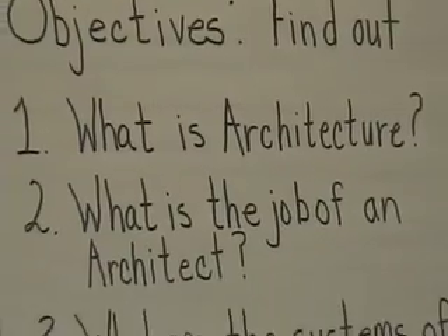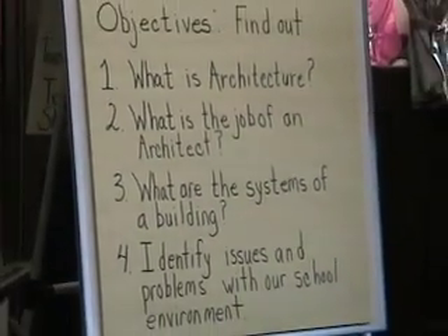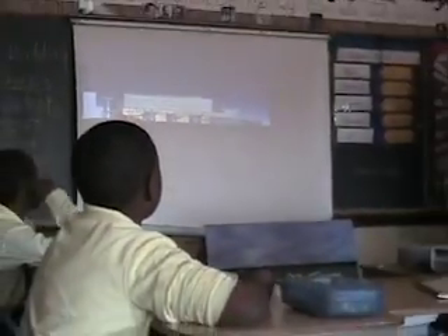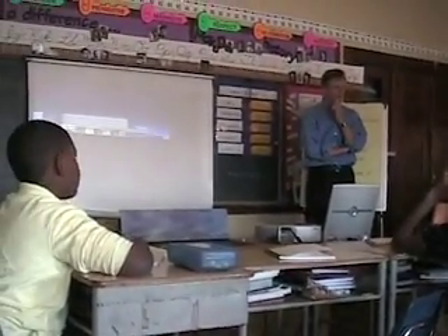I have a question. Yes? Can you name one thing that you've built so far? I'll show you some things. What do you think that is? Wow. Does that look like the building you're in? No.